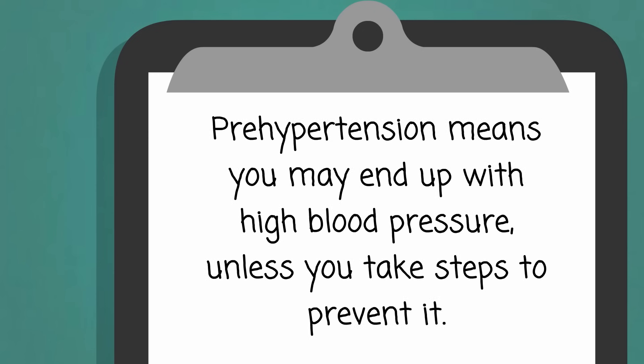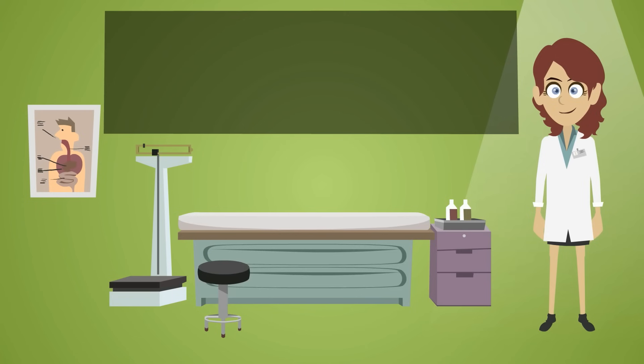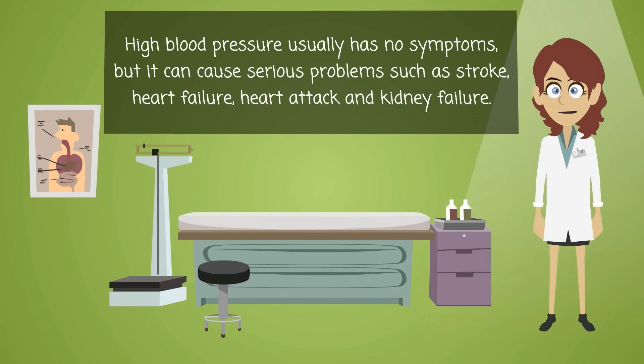Prehypertension means you may end up with high blood pressure, unless you take steps to prevent it. High blood pressure usually has no symptoms, but it can cause serious problems such as stroke, heart failure, heart attack, and kidney failure.